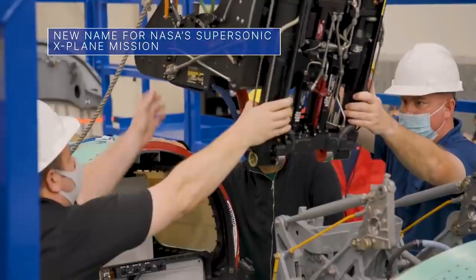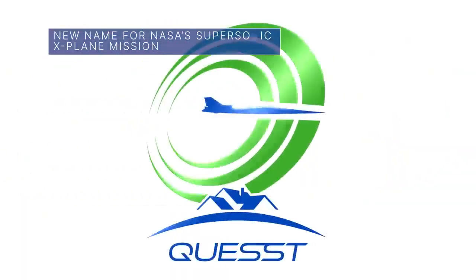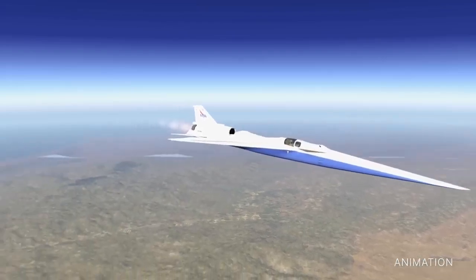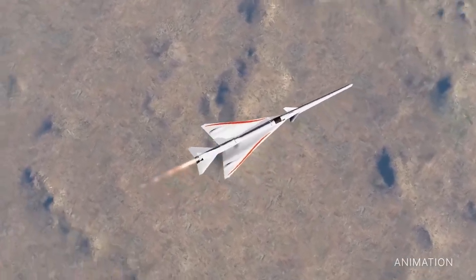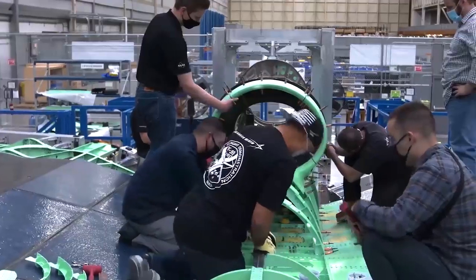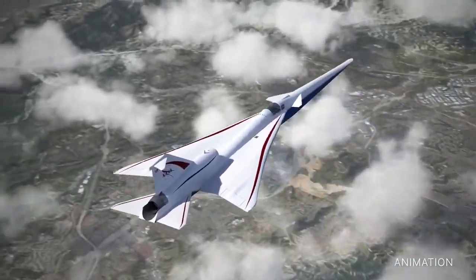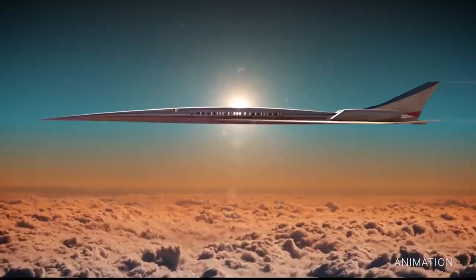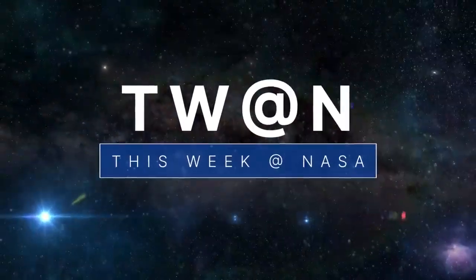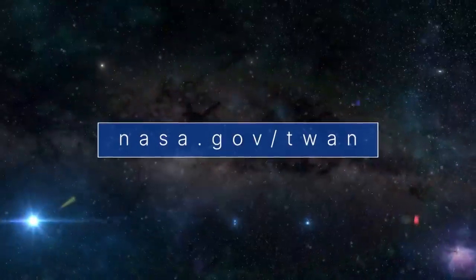Our research mission to enable supersonic air travel over land has been renamed QueSST — the name includes an extra S to represent supersonic — replacing the mission's original name, the Low Boom Flight Demonstration. Through QueSST, NASA plans to demonstrate that the X-59 research aircraft can fly faster than sound without generating the loud sonic booms supersonic aircraft typically produce. That's what's up this week at NASA! For more on these and other stories, follow us on the web at nasa.gov/twan.